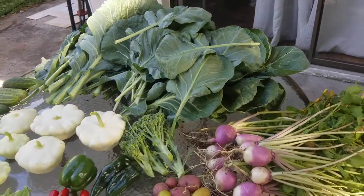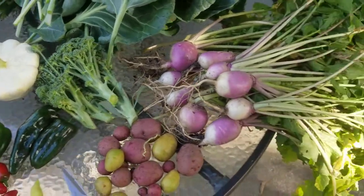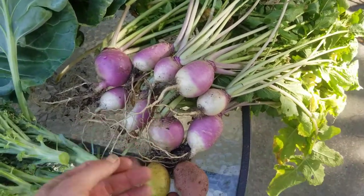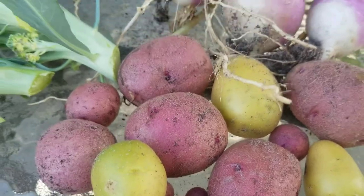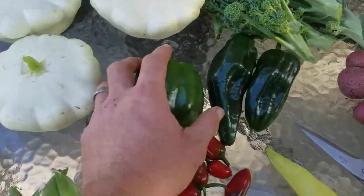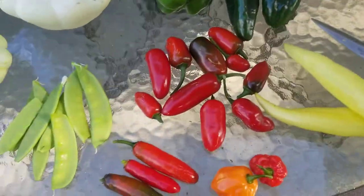I got brussel sprout greens because I will cook those all together and that'll be really really delicious. Of course if I'm out here picking I need to pick some broccoli. I've got most of the turnips out of the ground — those are some really nice turnips there. Here's some potatoes that I actually picked a couple days ago and had them out here in the shade curing, but they're ready to go inside.